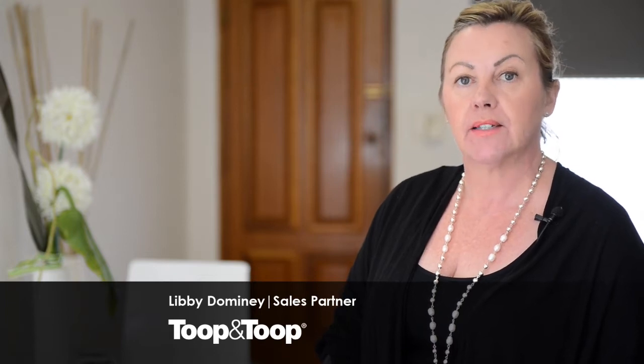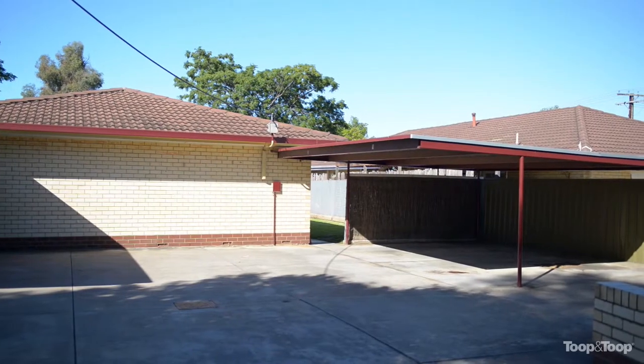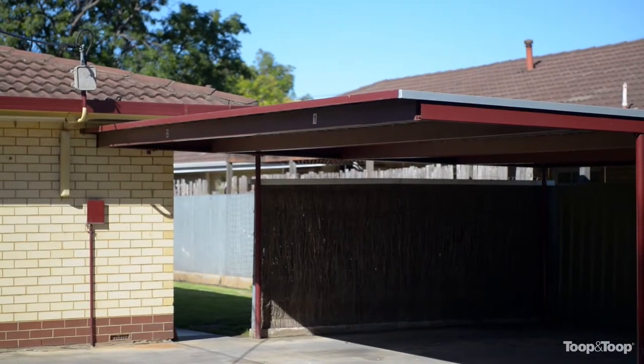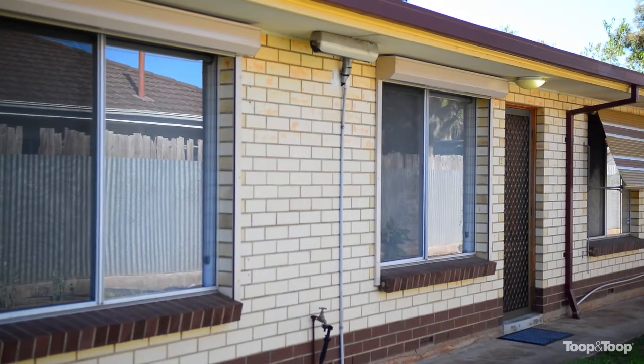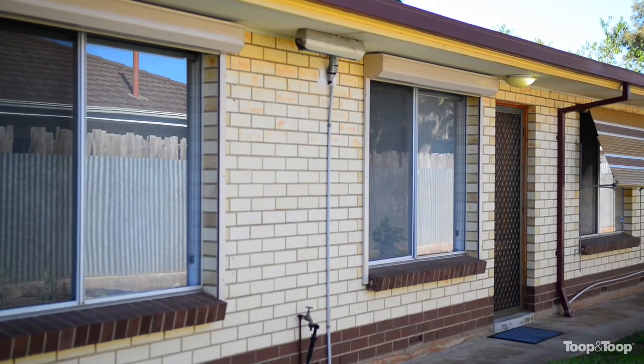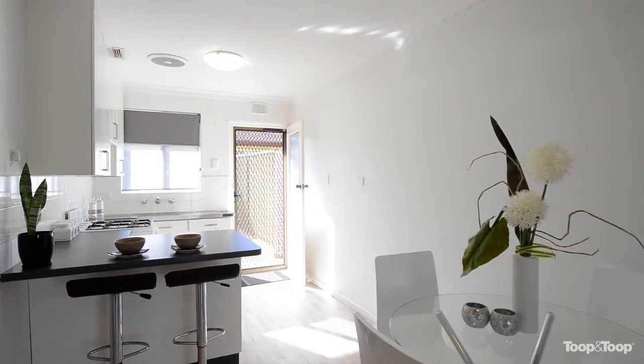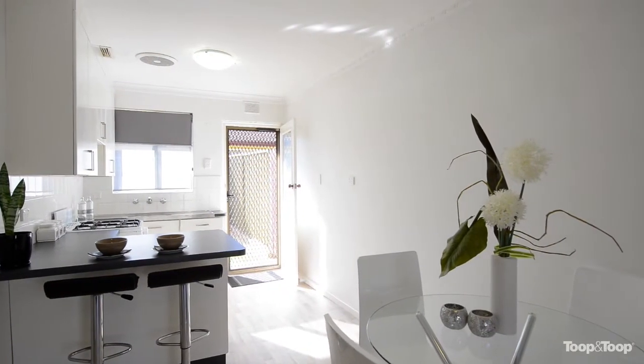Hi, I'm Libby Dominey and welcome to Unit 2, 4 Second Street, Payton South. You'll be impressed from the minute you pull up at this lovely unit. You have a covered car park for your car. You're one of only four solid units, situated in a really great spot, close to shops and transport, not far from Norwood, not far from the city.